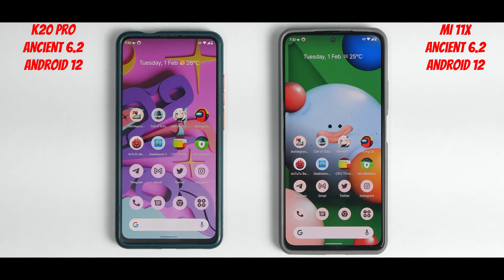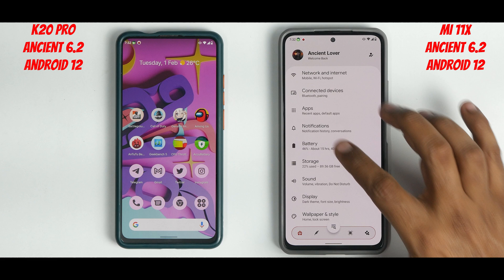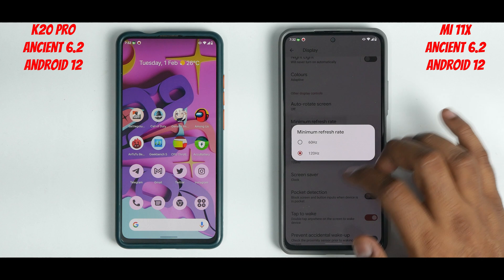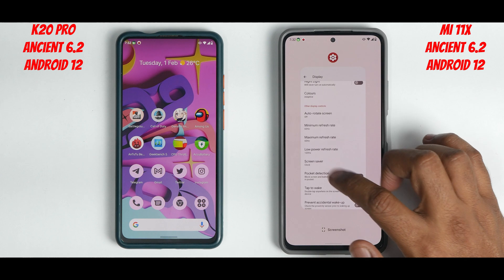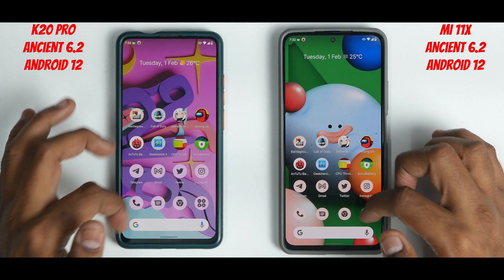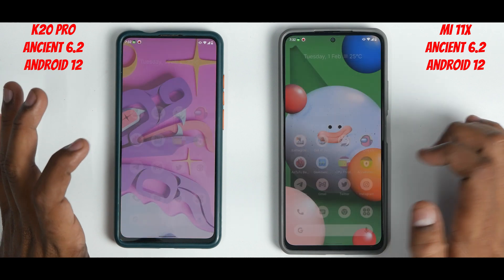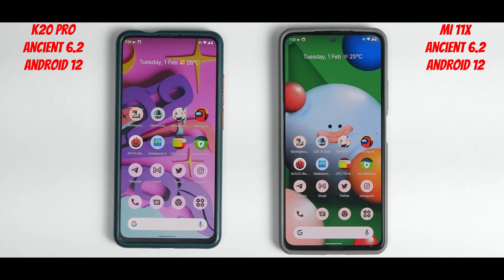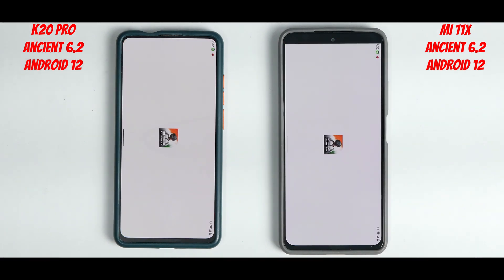The only change I need to make to keep the test fair is to set the display refresh rate to 60 Hz on both devices — otherwise it would be an unfair advantage. We are now at 60 Hz on both devices, no apps in memory, similar battery levels, and both connected to the same Wi-Fi network.